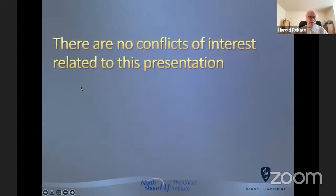There are no conflicts of interest related to this presentation.